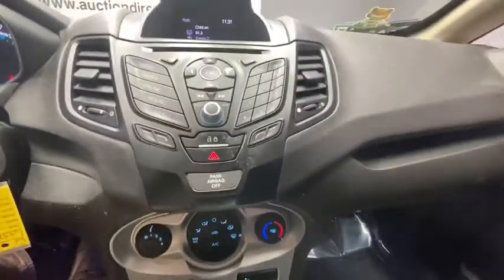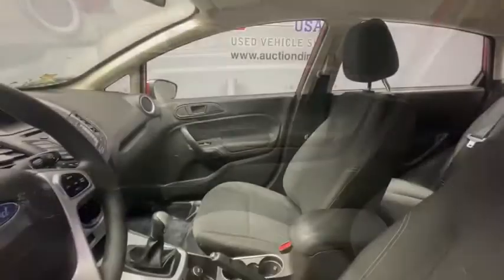Trip computer, overhead console, brake assist, tachometer, remote keyless entry, front bucket seats, tilt steering wheel.